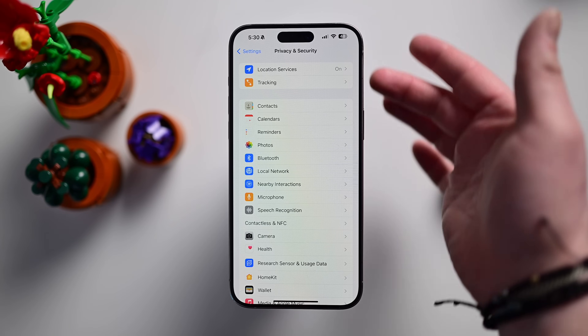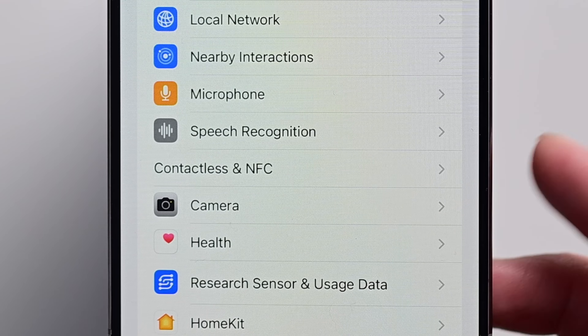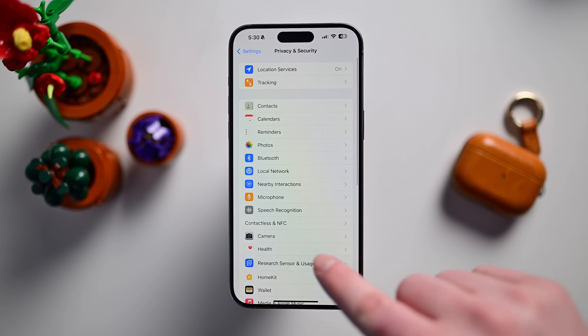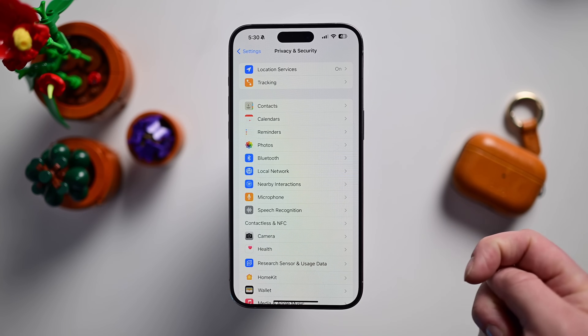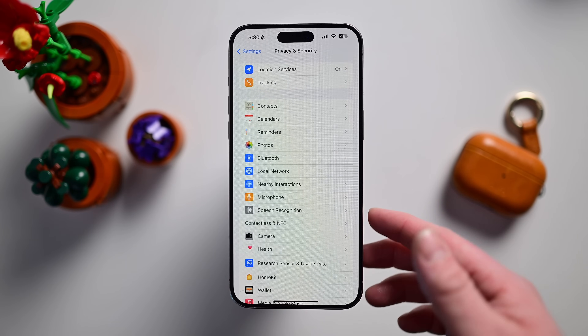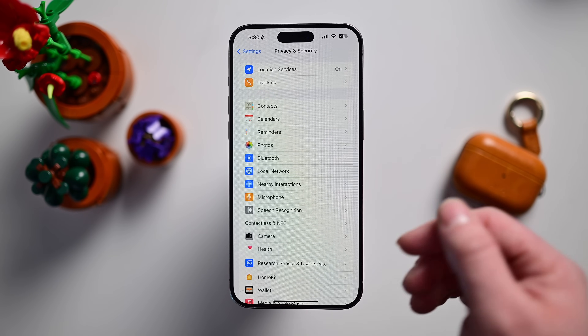Inside of Privacy and Security, Apple has a new option for Contactless and NFC. Right now there is nothing in here, and Apple doesn't even seem to have had an icon added for this yet, so this is still a work in progress. But a new privacy option for Contactless and NFC has been added to Settings.